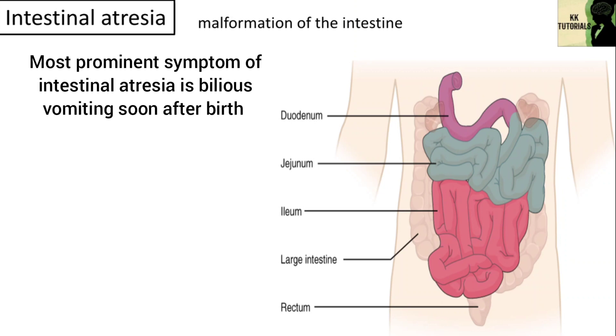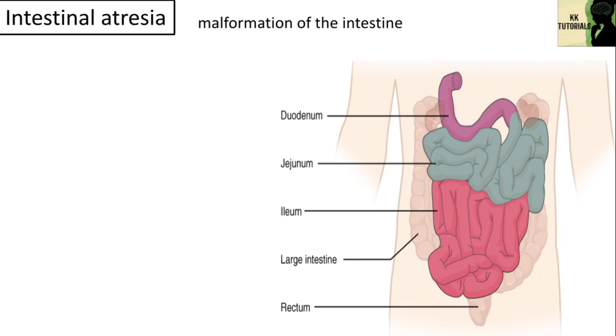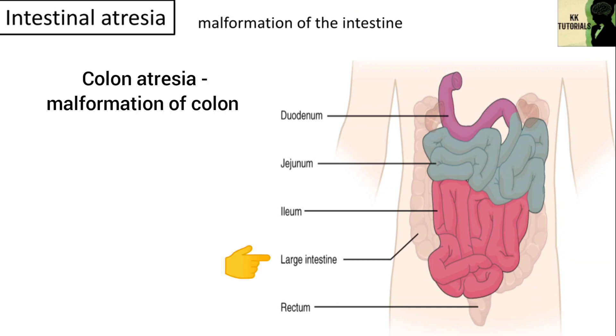Intestinal atresia may be classified by its location. Patients may have intestinal atresia in multiple locations, including duodenal atresia — a malformation of the duodenum, which is the part of the intestine that empties from the stomach and is the first section of the small intestine. Jejunal atresia is a malformation of the jejunum, the second part of the small intestine extending from the duodenum to the ileum. Ileal atresia is a malformation of the ileum, which is the lower part of the small intestine. Colon atresia is a malformation of the colon.